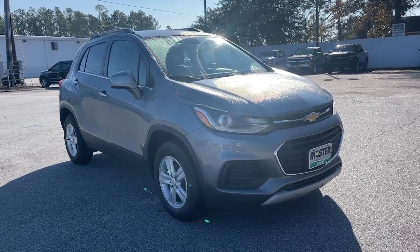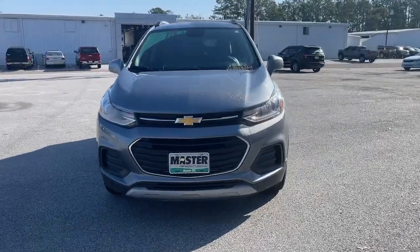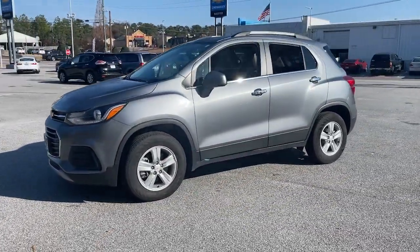This could be the car for you. The 2019 Chevrolet Trax. With less than 20,000 miles on the odometer, this vehicle stands out from the rest.